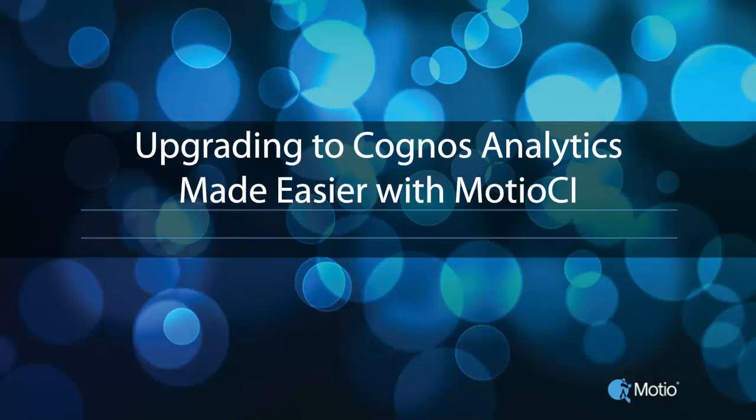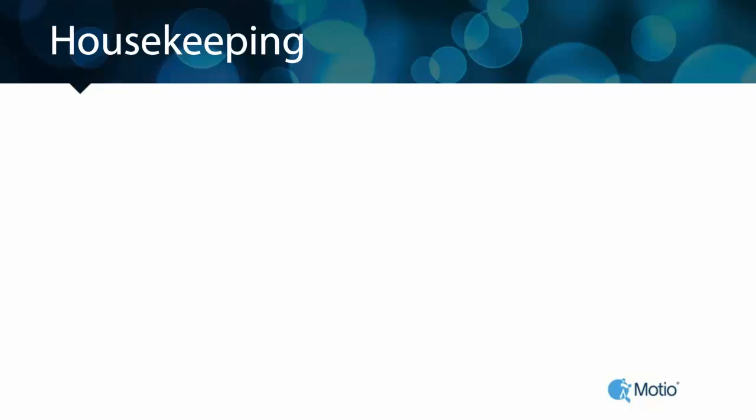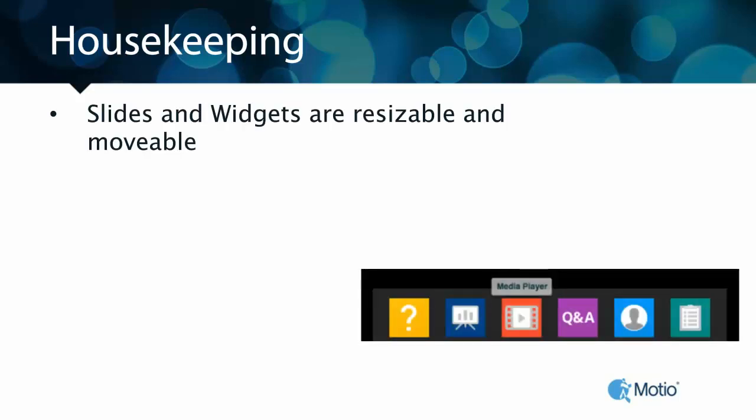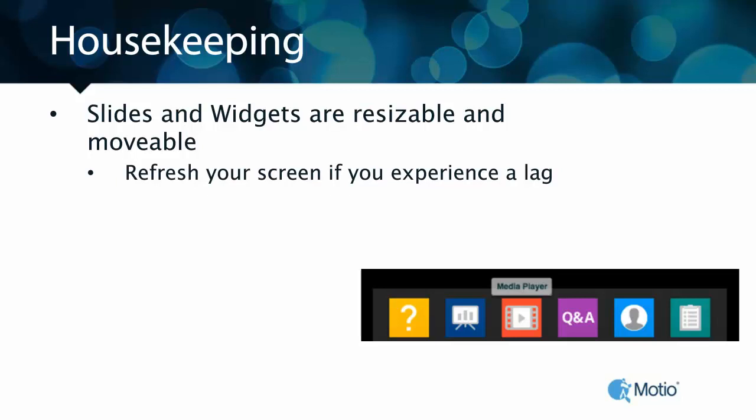I believe they've both had the pleasure of experiencing some Cognos upgrades. But before they get started, let's take care of a few housekeeping items with the webinar platform. You'll notice at the bottom of your screen a menu with some colorful icons — those control all the slides, widgets, and windows available to you. If you experience any lag on your screen, try to refresh it. If you still have issues, that yellow icon with the question mark can get you in touch with someone right away.